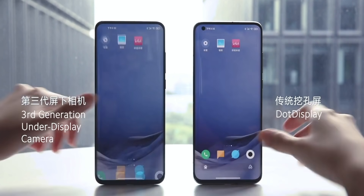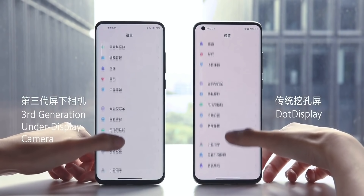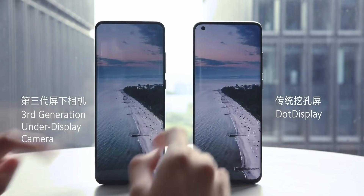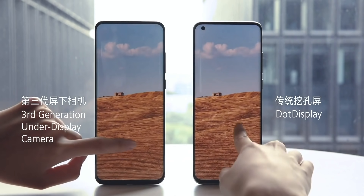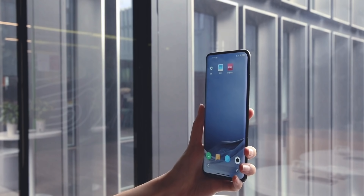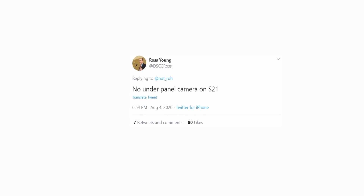Xiaomi is so confident in this tech that they'll mass produce it as soon as next year, which means at some point in 2021 you can own a phone with under-display camera tech. The ZTE one doesn't count because they will probably not launch it outside of China. This could also mean Xiaomi could beat Samsung to this technology — the last time we heard, Samsung may not include this tech on the Galaxy S21 according to Ross Young, due to production difficulties.